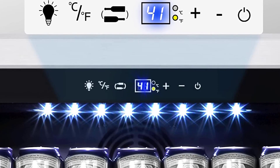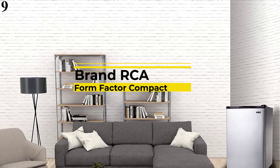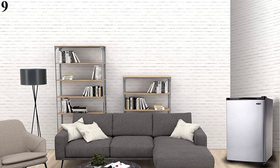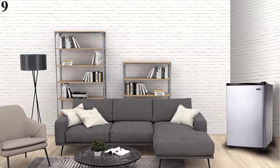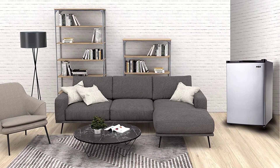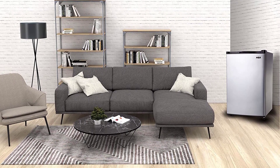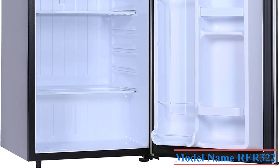Number 9 is the RCA RFR322 3.2 CUFT Single Door Mini Fridge. Features include a 2-in-1 refrigerator and freezer that combines contemporary style with cutting-edge refrigeration technology. It's a convenient, compact, multipurpose mini fridge with a reversible door that makes it easy to fit into any spot in your room, office, or dorm. It keeps drinks cool even in hot weather with compressor cooling for ultimate performance.